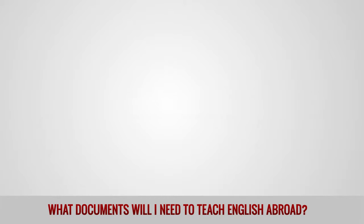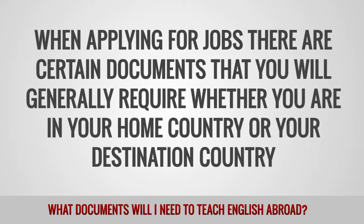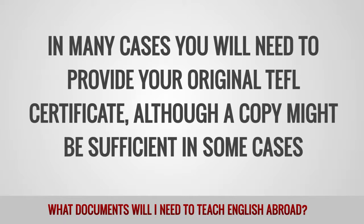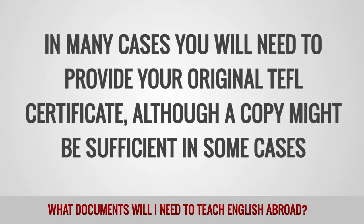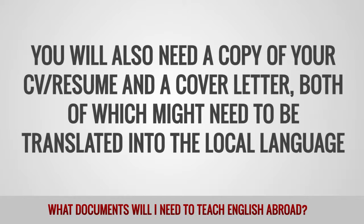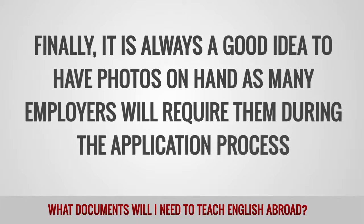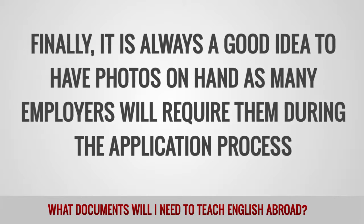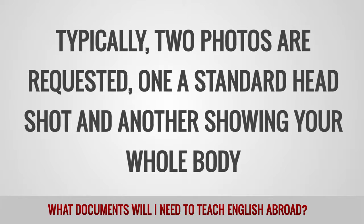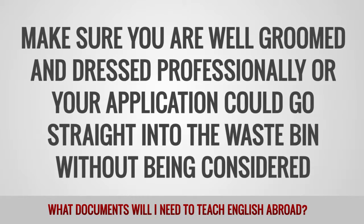Job Search. When applying for jobs, there are certain documents you will generally require whether you are in your home country or your destination country. In many cases, you will need to provide your original TEFL certificate, although a copy might be sufficient in some cases. You will also need a copy of your CV or resume and a cover letter, both of which might need to be translated into the local language. Finally, it is always a good idea to have photos on hand, as many employers will require them during the application process. Typically, two photos are requested: one a standard headshot and another showing your whole body. Make sure you are well-groomed and dressed professionally, or your application could go straight into the waste bin without being considered.